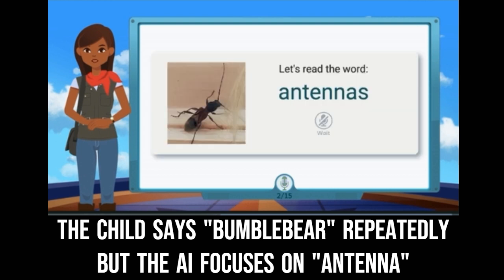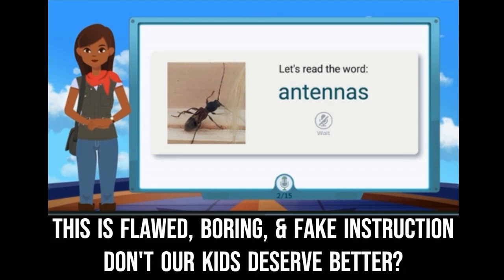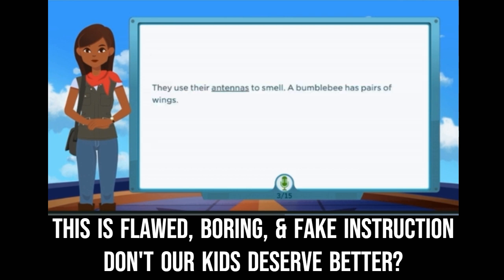Let's review one word together. Antennas means things that are used to hear sounds or identify signals better. Repeat after me. Antennas. Antennas. What's the word? Antennas. Great job. They use their antennas to smell.